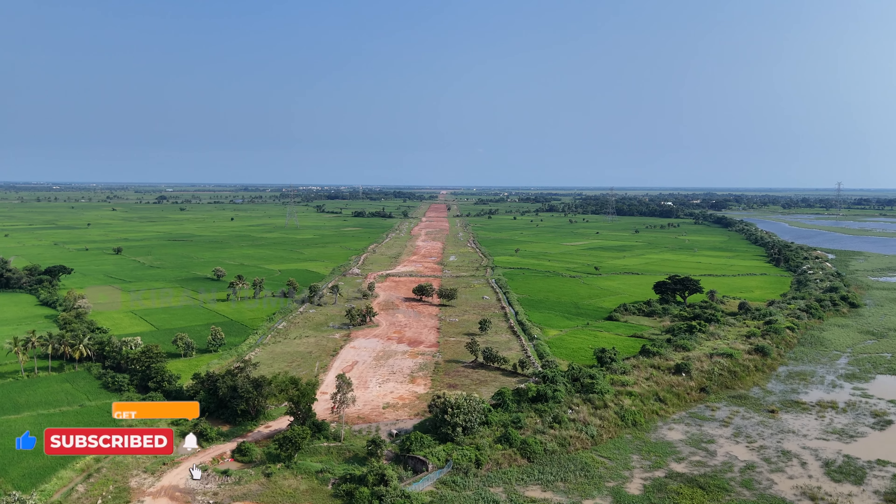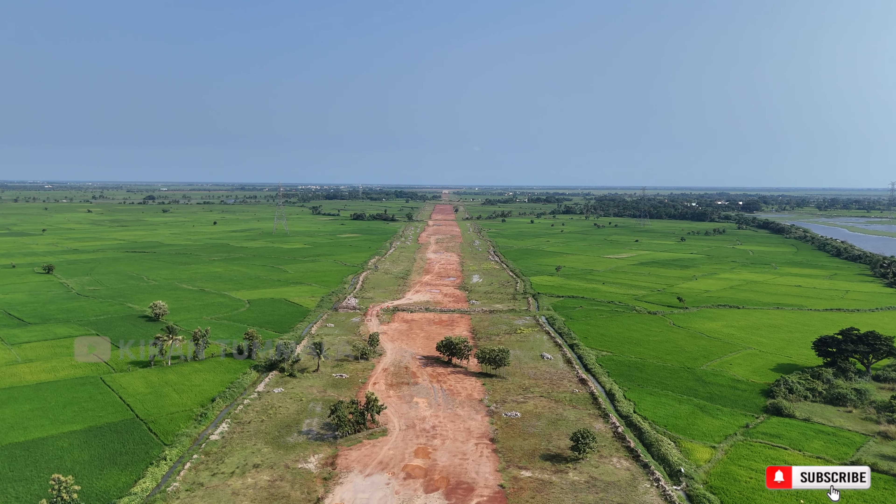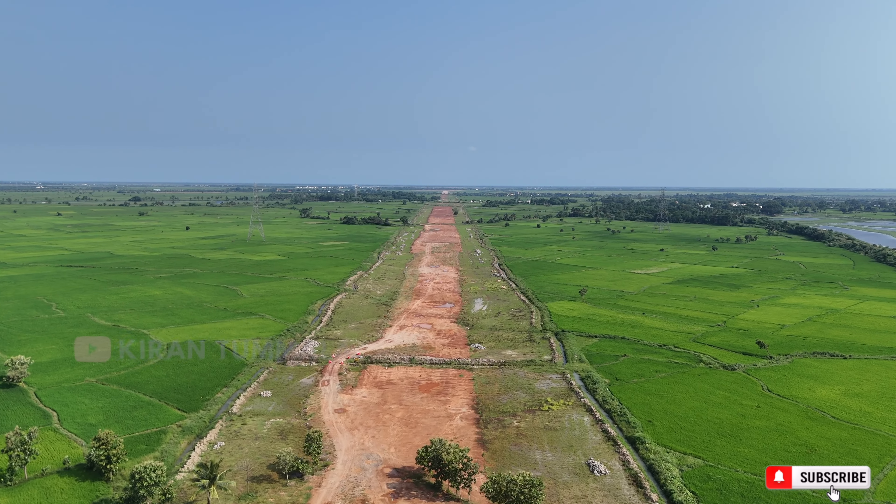In this vlog, I will show you how to do my journey with Vizag, Srikakulam, and if you want to see the most complete port, I will show you how to do those videos.